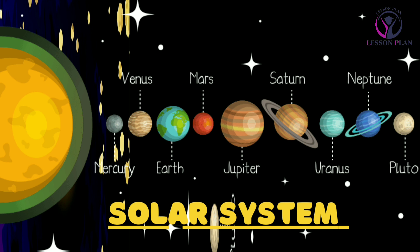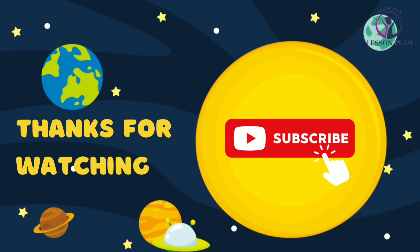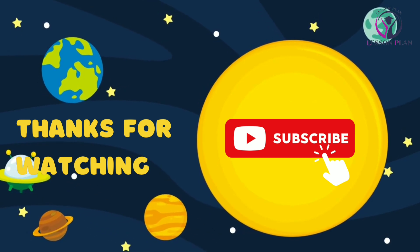So there you have it — a tour of our solar system, from the scorching heat of the inner planets to the icy depths of the outer ones. There is so much to explore and discover. The universe is truly infinite. Thanks for watching, and stay tuned for more learning videos.